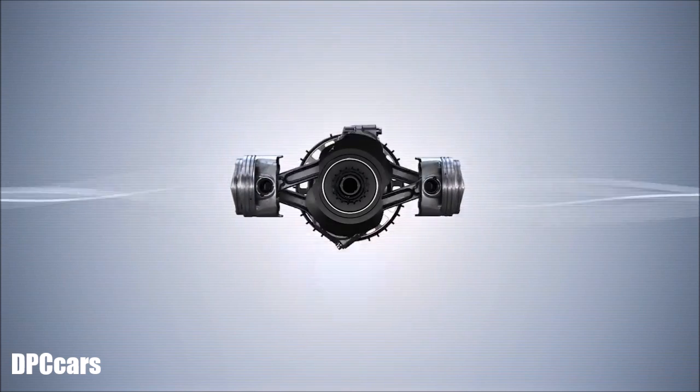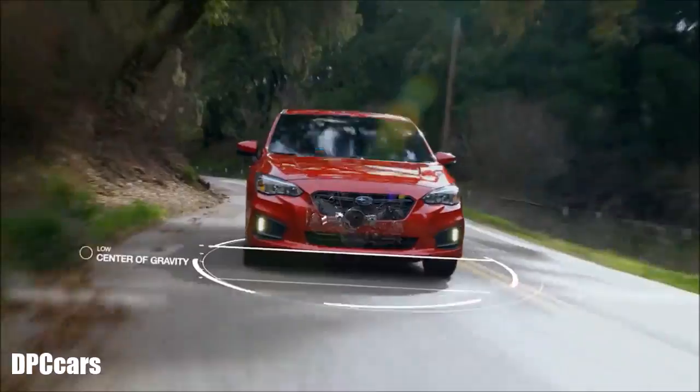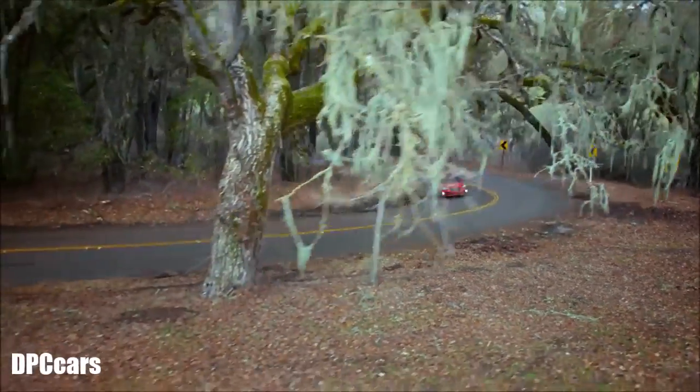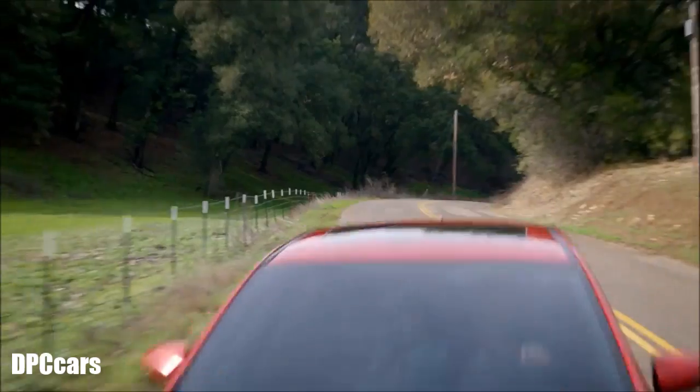The Subaru Boxer engine also helps your Subaru drive better because of its low, compact shape. This allows it to be placed lower in the chassis, giving every Subaru a low center of gravity. This results in balanced, predictable handling, which not only gives you more control behind the wheel, it also helps make driving more fun, and safer too.